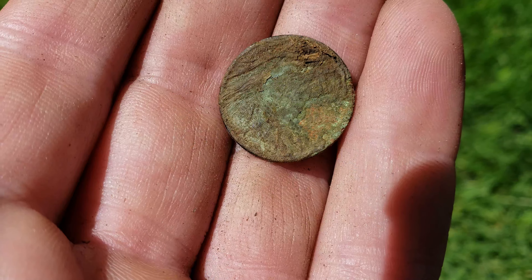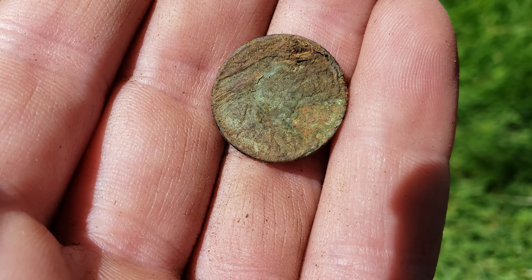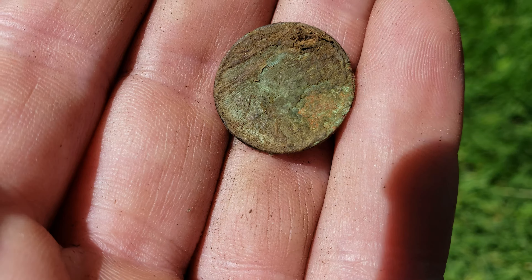Just like the man said, first hole wheat cent. I don't know the age yet. Let's see if we can get a date off of it, but that's a good sign. 1920. Very hard to see, but 1920. If you can come to a new place and dig a 100-year-old coin first hole, I have hope!